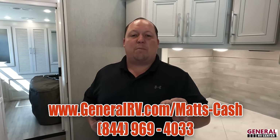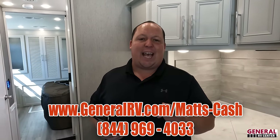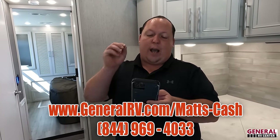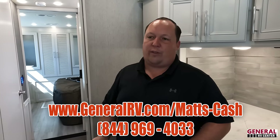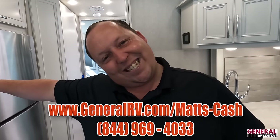Thank you guys so much for watching. We've partnered with General RV — if you're interested in this motorhome or any motorhome, click the link below for generalrv.com/mattscash, visit mattsrvreviews.com, or call 844-969-4033. They're nationwide and will bring you the best price in America. Please leave a comment with your own three likes and three dislikes about this RV. Stay safe and well — see you next time!